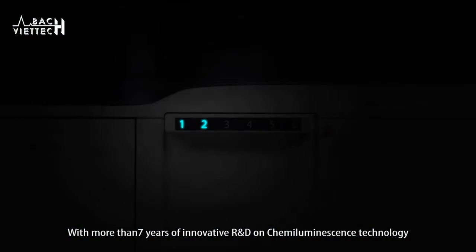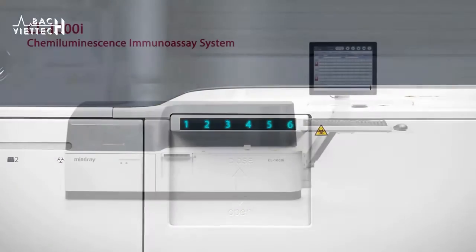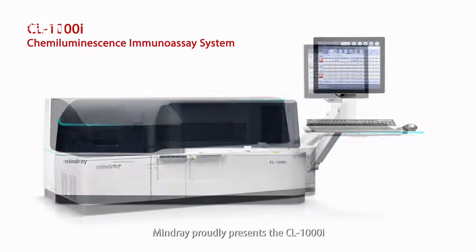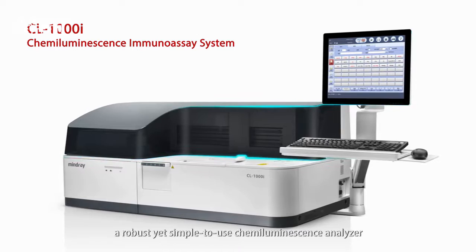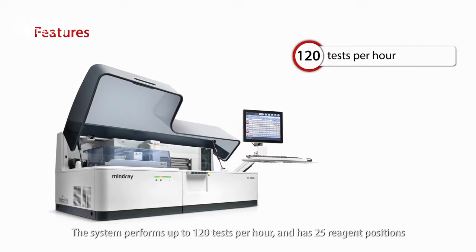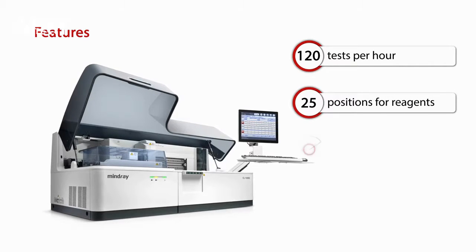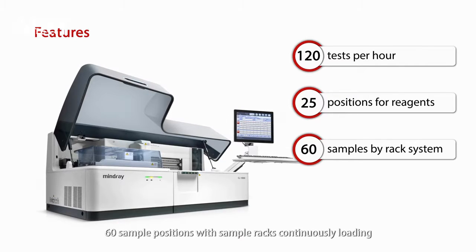With more than seven years of innovative R&D on chemiluminescence technology, MindRay proudly presents the CL1000i, a robust yet simple to use chemiluminescence analyzer. The system performs up to 120 tests per hour and has 25 reagent positions and 60 sample positions, with sample racks continuously loading.